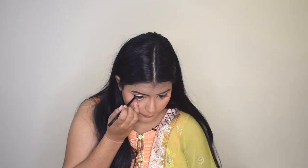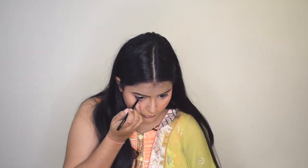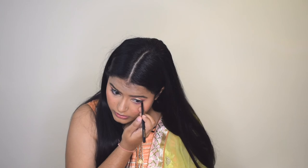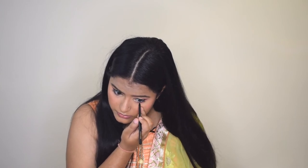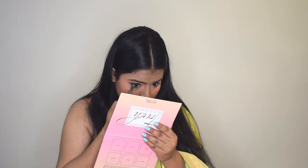I did a thick winged liner today. Now I'll line my waterline using the Color Bar Kohl Pencil, concentrating it more towards the outer corner and not taking it completely inside. With the help of a small brush I'll smudge it a little bit.